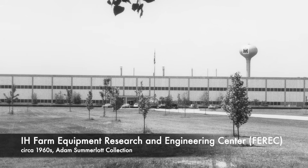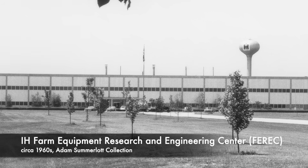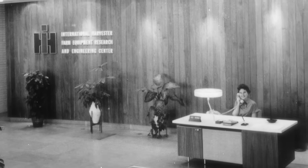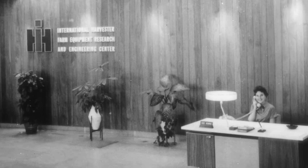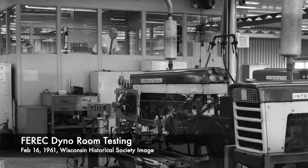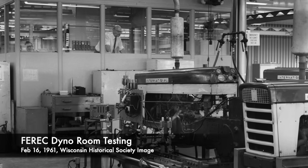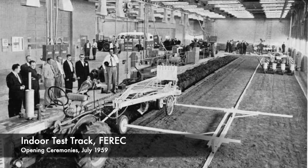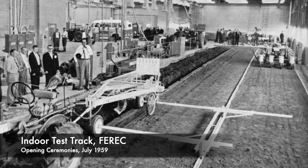It was a brand new, beautiful facility. It was a dream — a college boy's dream to walk into that place. The labs and the engineering facility, everything was just perfect. It didn't take three seconds to figure out where I was going to go to work.